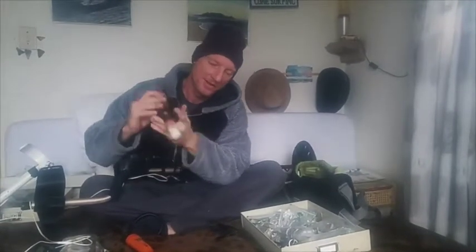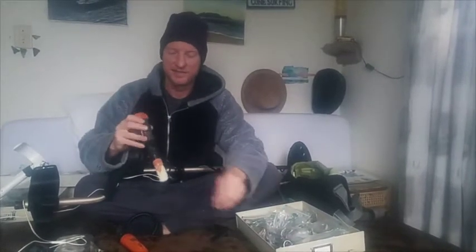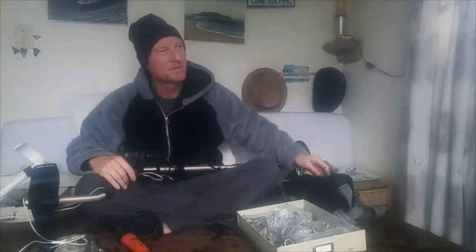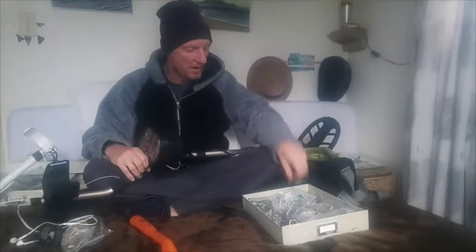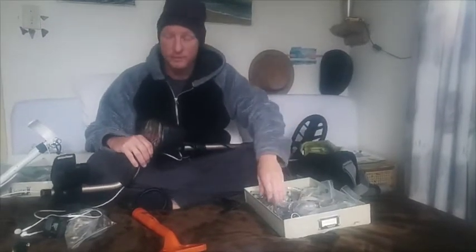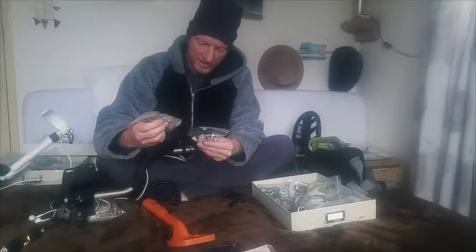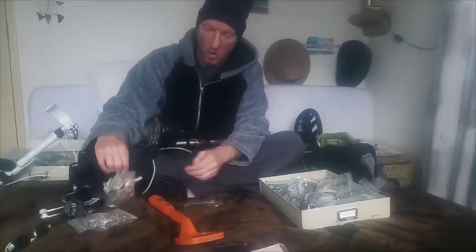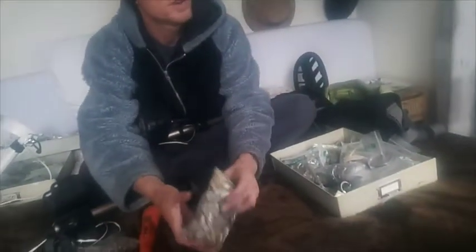Then I grab my pin pointer, put my pin pointer on and I get the item out like that. I've been doing it for about two years now — metal detecting, almost two years — and I found lots and lots of goodies. I stay in the Strand, Cape Town, South Africa, and I've got with me a whole bag example of coins, old coins, all different kinds of coins.